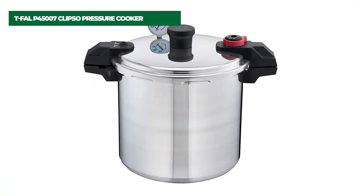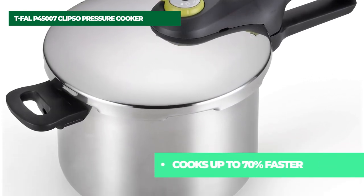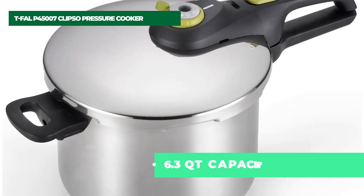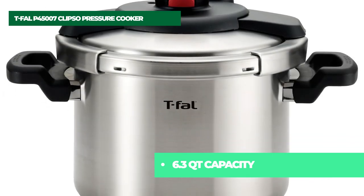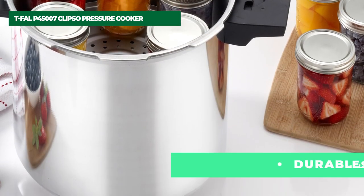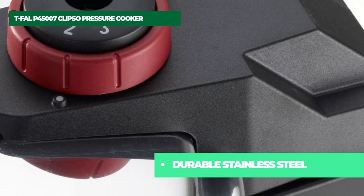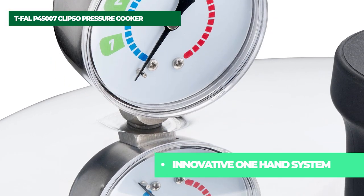Number two on the list is the T-Fal P45007 Clipso Pressure Cooker. Make healthy, delicious meals in a fraction of the time. Compared to standard cooking methods, the pressure cooker reduces cook times by up to 70% for fast results without the loss of valuable nutrients and flavor. The cooker's roomy 6.3-quart capacity makes it easy to create large batches, whether preparing make-ahead meals for the week or cooking for a crowd during the holidays. The pressure cooker's durable stainless steel construction ensures optimal cooking and long-lasting performance.